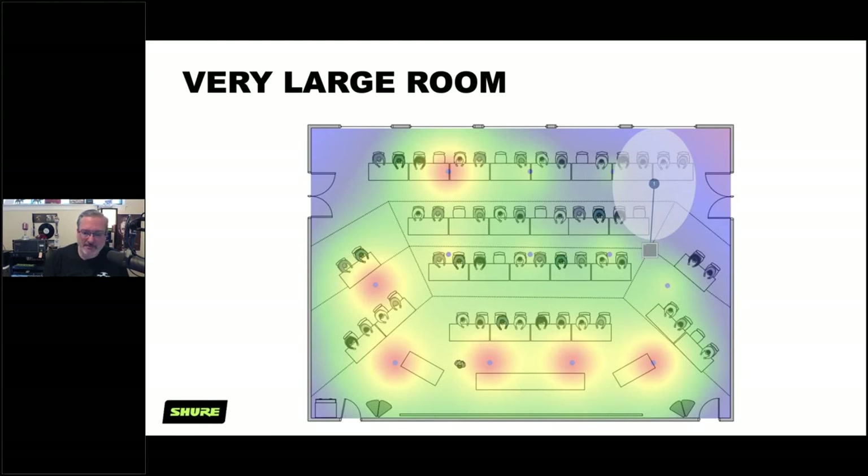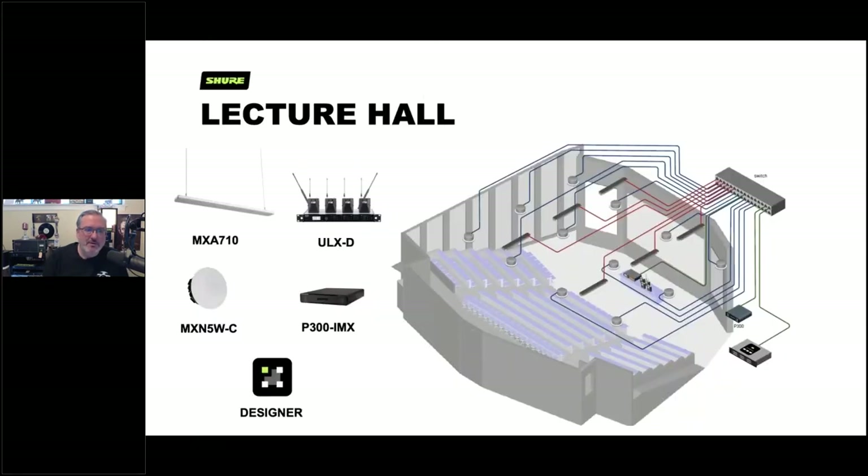Here's a lecture hall example with a more cost-effective solution. We have six MXA710 microphones hanging from the ceiling, PoE loudspeakers, a P300 processor, and ULXD wireless mics, all connected to a PoE switch for power, control, and audio. It's simple to design and deploy.